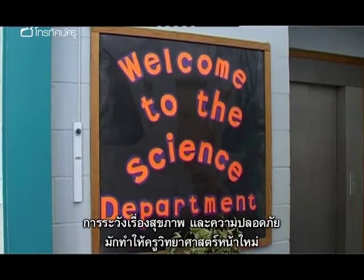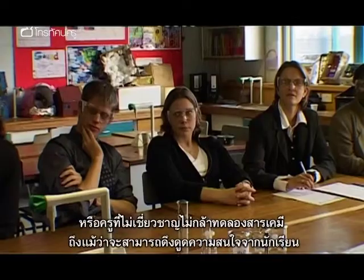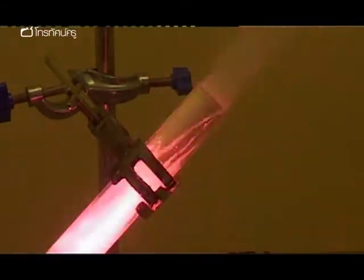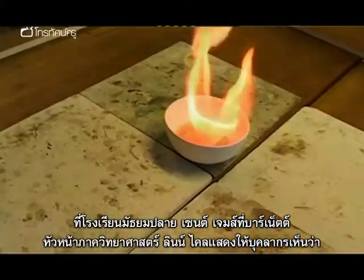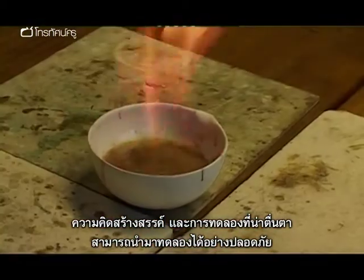Wariness over health and safety often deters new and non-specialist science teachers from attempting the kind of exciting chemistry experiments that are guaranteed to capture students' imaginations. At St James's High School in Barnet, Head of Science Lynn Kyle has been showing her staff that creativity and spectacle can be married with safe practice in the lab.